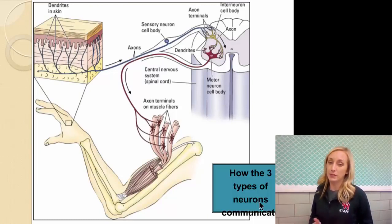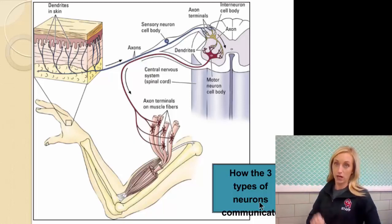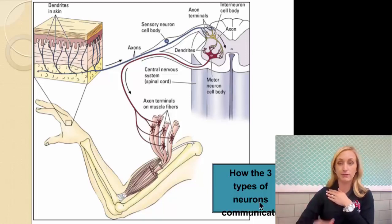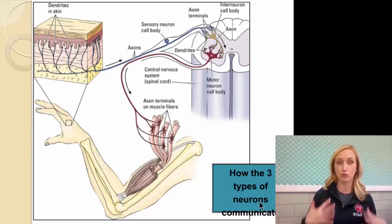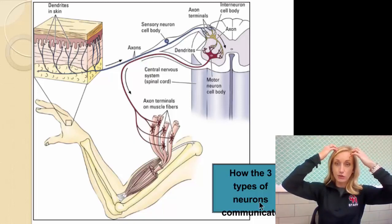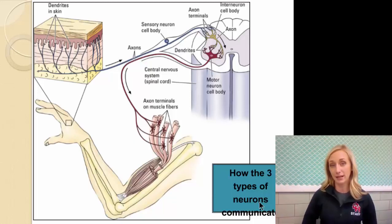Let's talk about how the three types of neurons communicate. Say I want to write something — my brain sends the message via motor neurons to pick up the pen, and then sensory neurons receive the information that I've picked it up. Now let's say I get too close to a fire. My sensory receptors on my skin pick up the heat and send the message via sensory neurons to my spine. Interneurons carry it up to my brain, which says back away — it's hot. That message goes via interneurons to the spine, which sends it via motor neurons to my leg: back up.